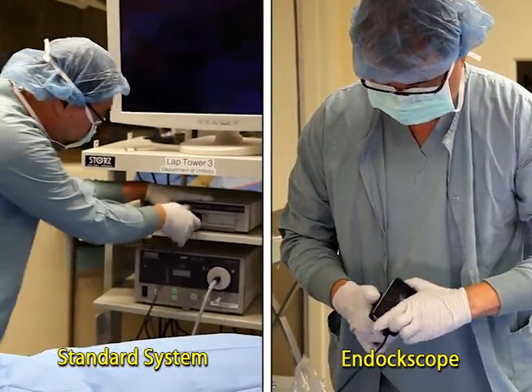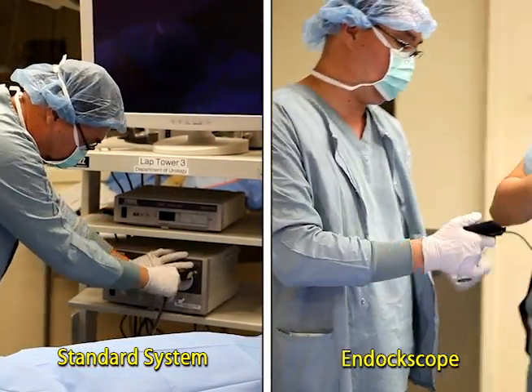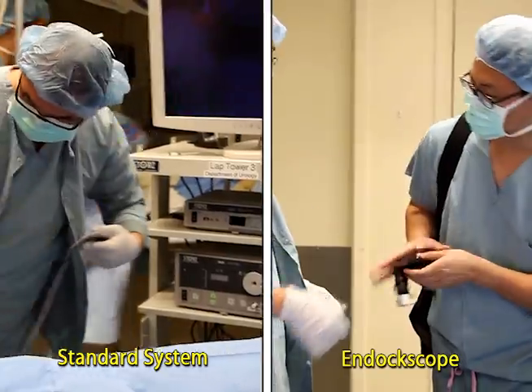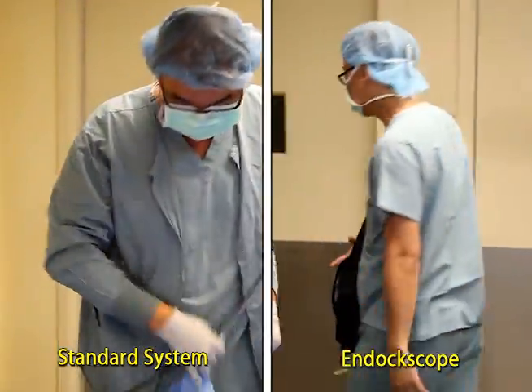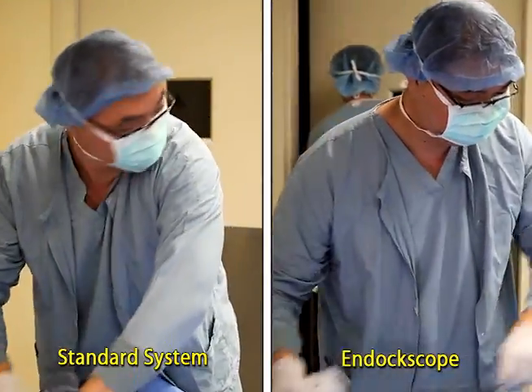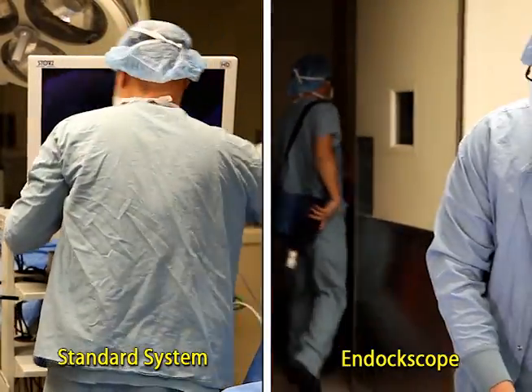The endoscope also allows for immediate turnover following procedures due to its portability and cordless features. The portability of the endoscope creates other avenues for exploration, such as philanthropic pursuits in third world countries.